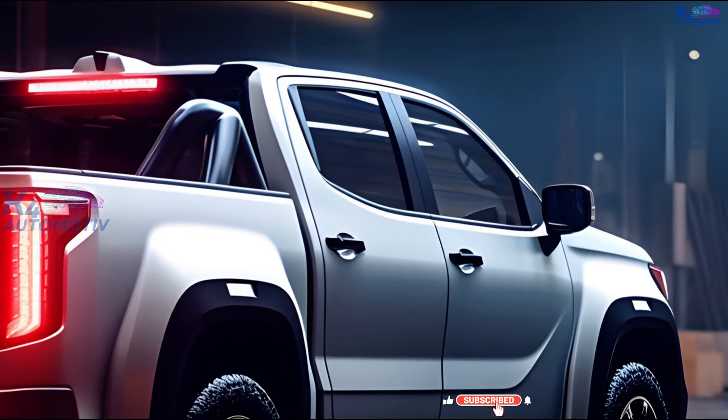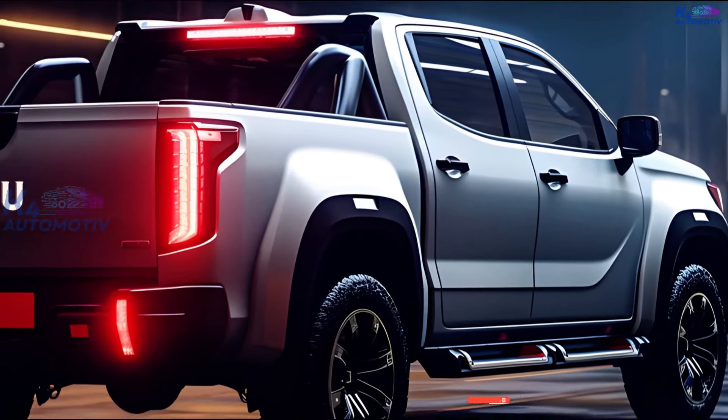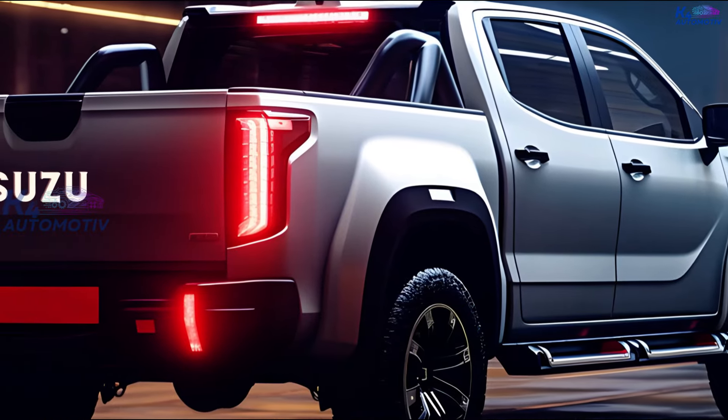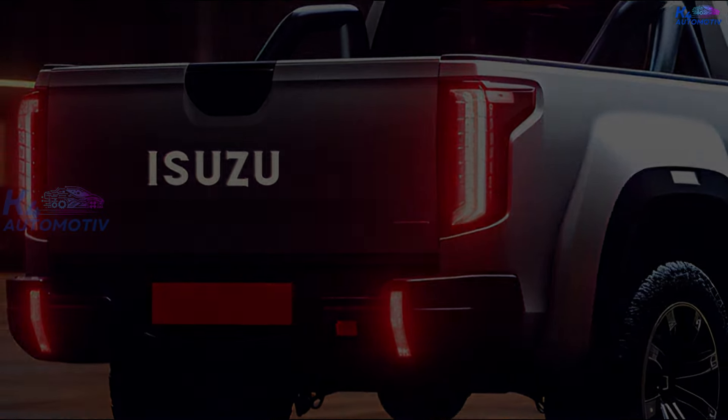The cabin is roomy and comfortable, with leather seats, a touchscreen entertainment system, and a digital instrument panel. Along with advanced features like keyless entry, a push-button starter, and a sunroof — this really is amazing.